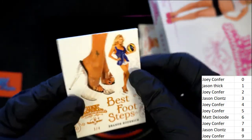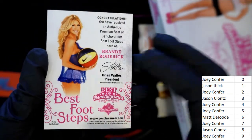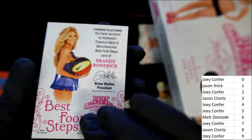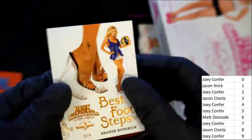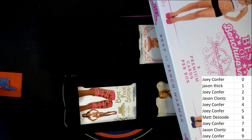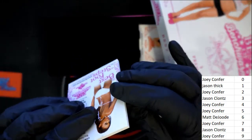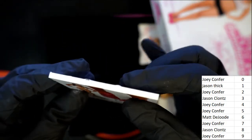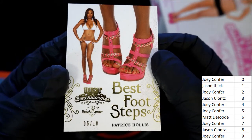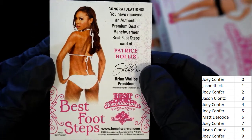So this is it right here — check this one out. Brandy Roderick, and this one looks flawless. Everything looks good here with this. So very nice — Brandy Roderick. And then there is another Best Footsteps one. There's a little bit of damage there too, but it's not too bad. This one goes to number five owner, Joey C. Congratulations, Joey.